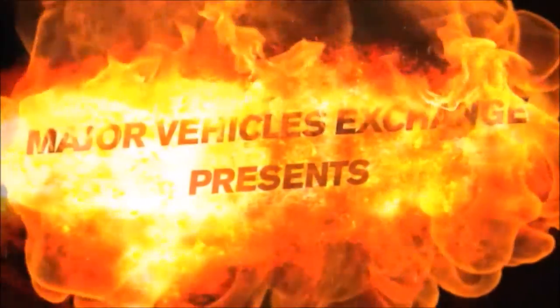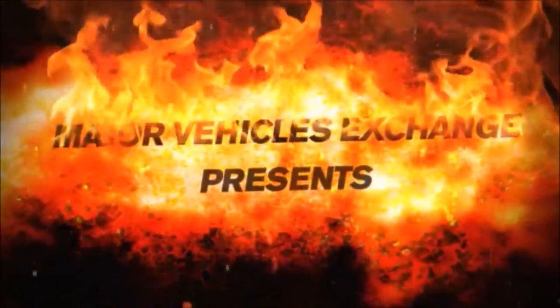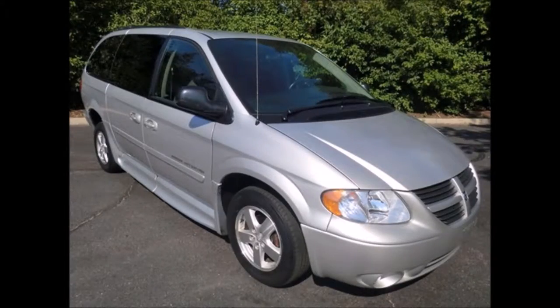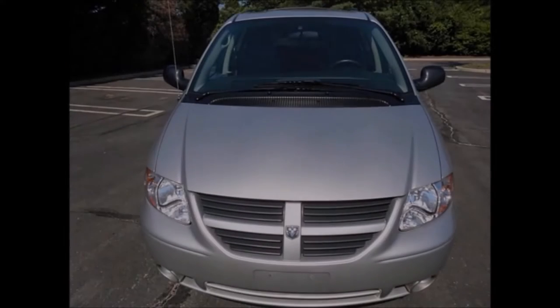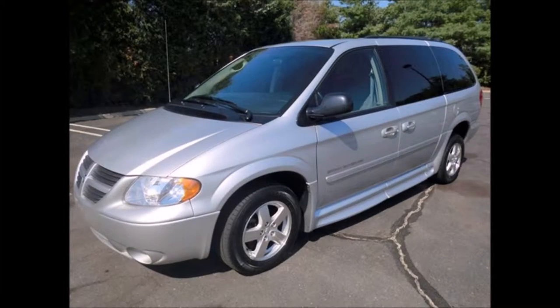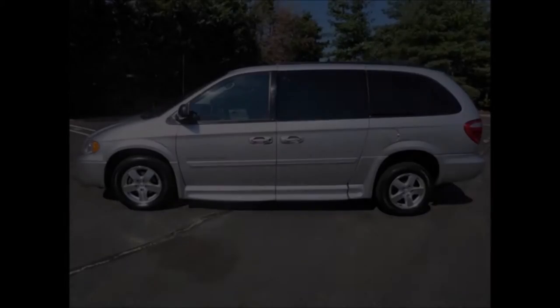Major Vehicle Exchange presents a used wheelchair van for sale: 2007 Dodge Grand Caravan Braun conversion, stock number A4670. It has a 3.8 liter engine and 5-speed automatic transmission with overdrive.